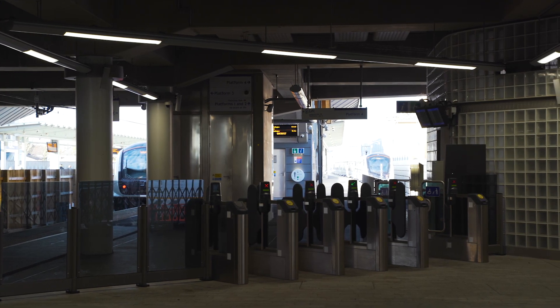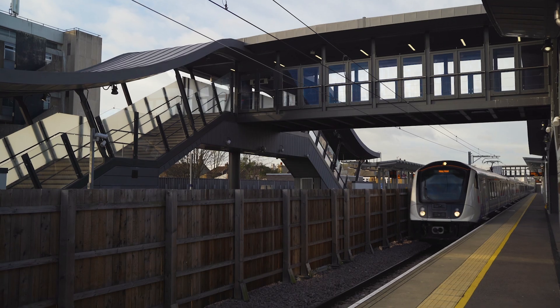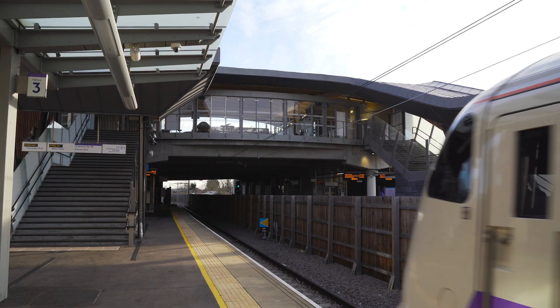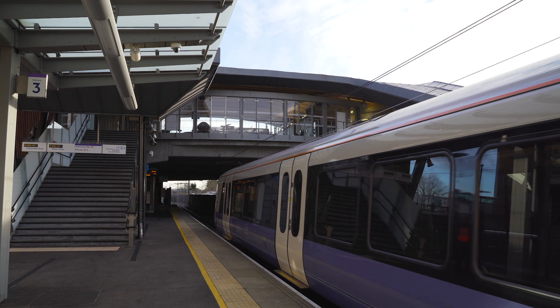One of the unique things here is how we designed the station-free interchange. We've not just got the concourse up here — we've got an entrance on the northern side which allows passengers to easily and fluidly get onto Crossrail. We've also got a central footbridge with escalators and stairs, and another footbridge at the end, and that all caters for different stopping positions of trains and passenger numbers.